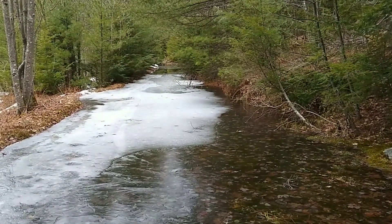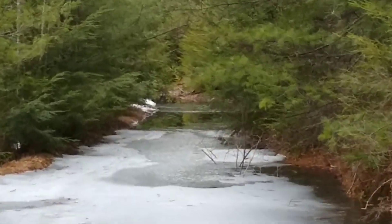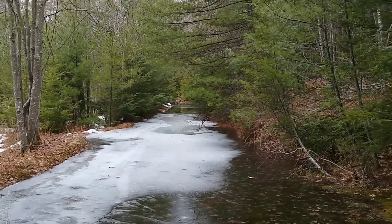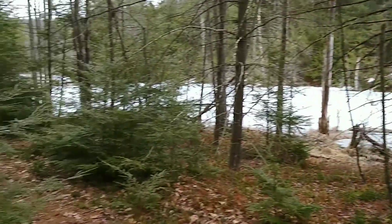This looks like a winter kind of a trail. Can't even see the end. Does it go up right there? Might go around the corner. But the trail kind of started petering out, too.